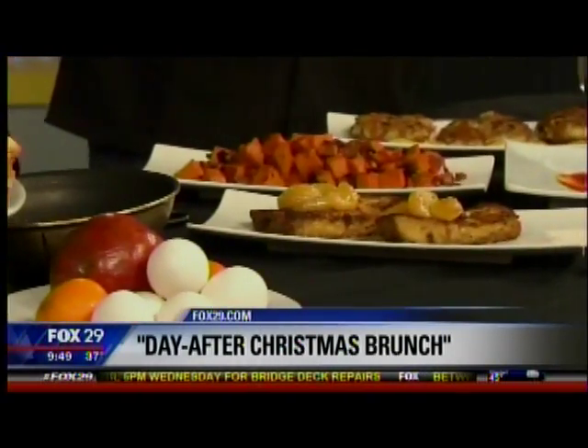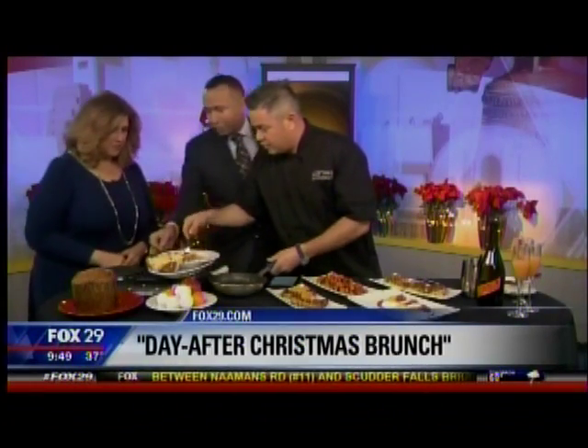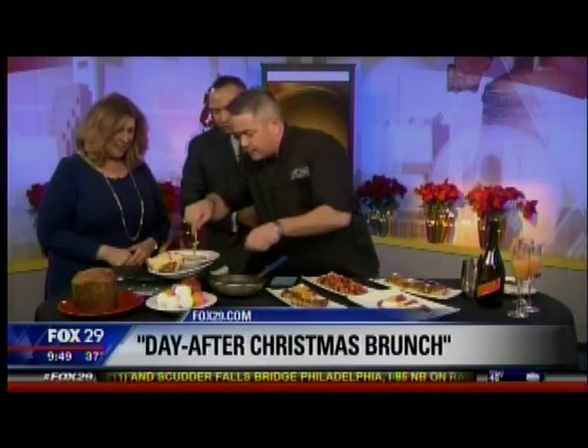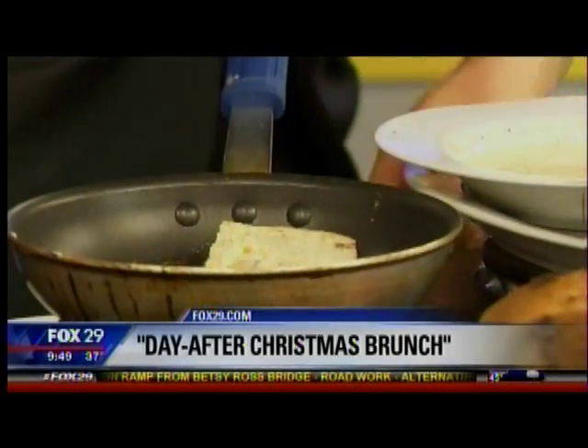So we just take the bread, dip it in a little egg, give it a little spice. We're going to throw it right in here. I really thought that was soup. No, this is the eggnog — it's got a little bit of cinnamon and a little bit of rum. We start that in the pan right there.